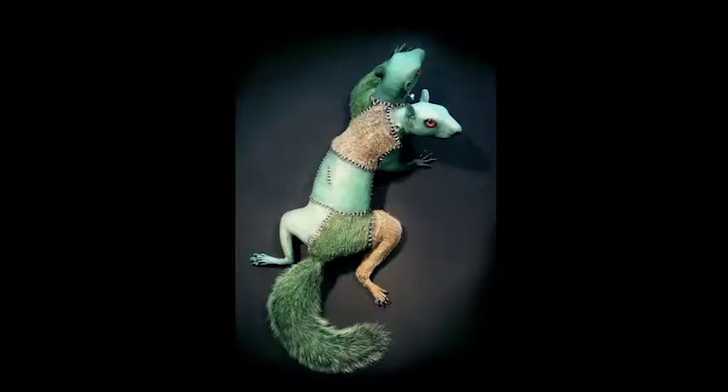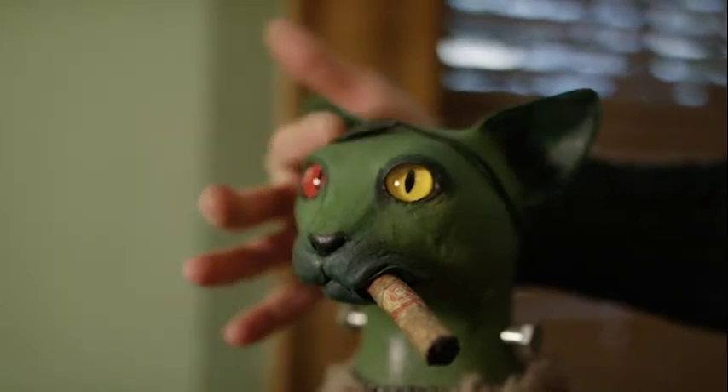Rogue taxidermy is a genre of pop surrealist art that utilizes conventional taxidermy-related materials in an unconventional manner.